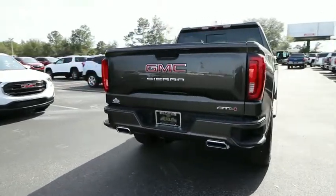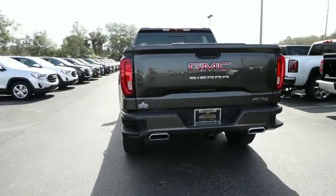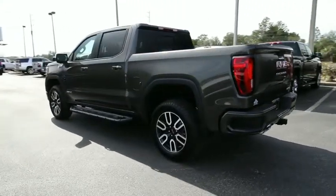Sierra 1500 now comes with an automatic transmission that combines high max hauling capability with precise control. This vehicle has less than 100 miles. Come take a test drive today.